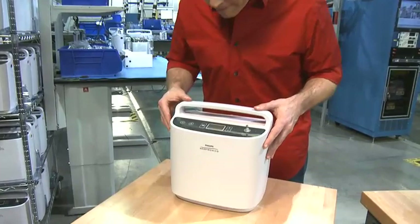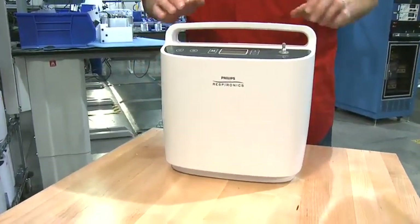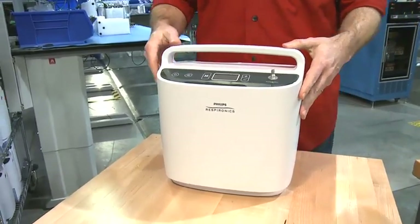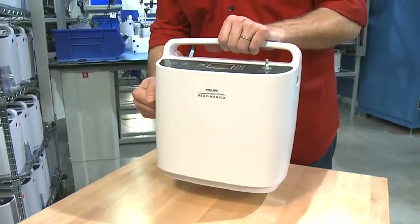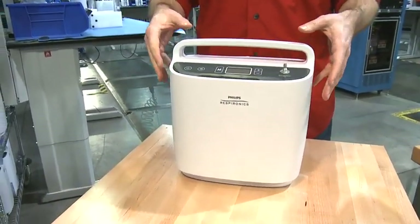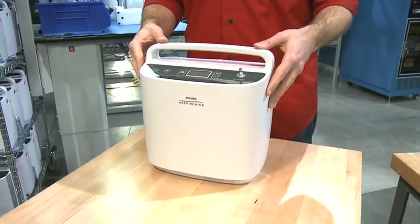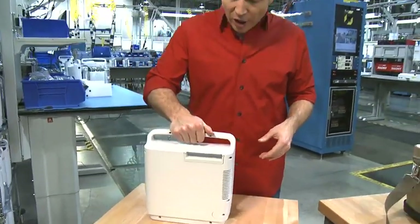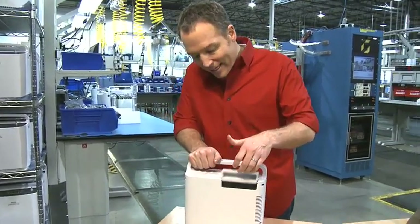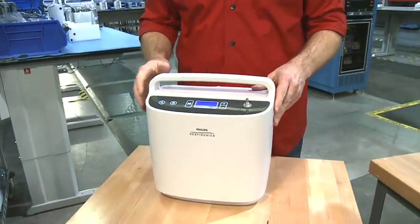On the outside, Simply Go has an attractive non-clinical look with a sturdy, easy-to-hold handle. With a long-life compressor and high-impact resistant design, the system is built to deliver reliable performance day in and day out. For power, Simply Go uses a lithium-ion battery that slips easily into the device. It can also run on AC and DC power.